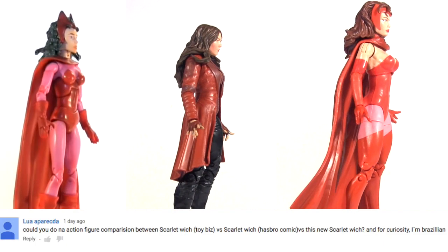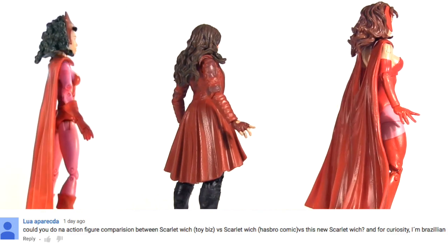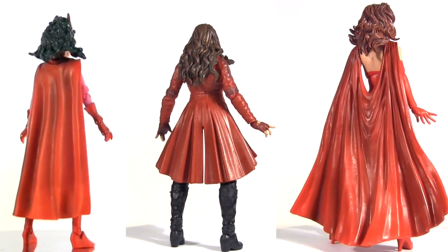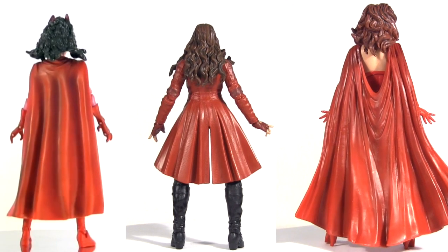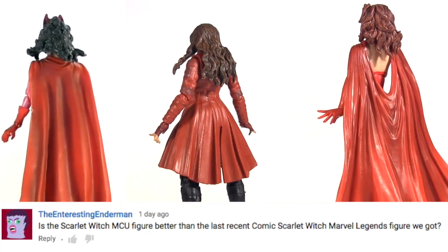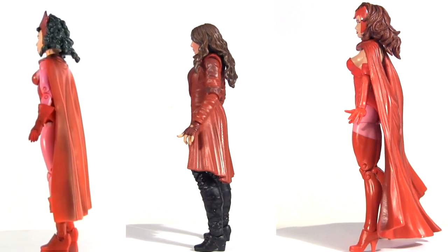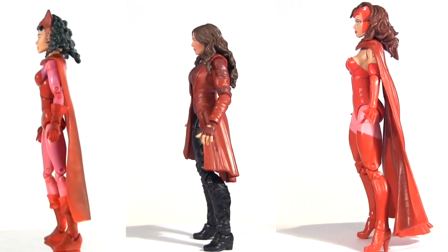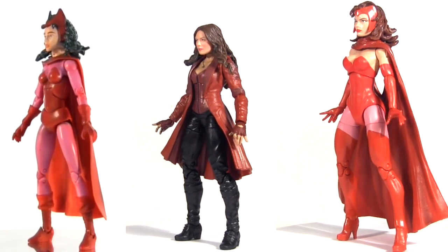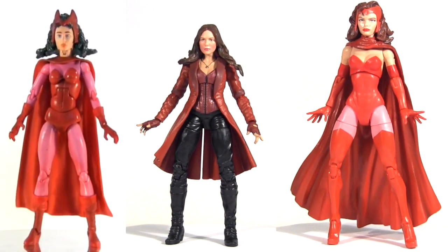So here she is out of packaging, as requested, sandwiched between her comic counterparts. Toy Biz is on the left from 2005 Series 11, and on the right, the much more recent effort by Hasbro from their all-father builder figure wave. As for which is best, comic or movie? Well, that's really not a like-for-like comparison. I'm in Legends for the comic characters, so in spite of her heels making her a bit of a pain to display, I'd go with that version — Hasbro's, that is. Let's not even pretend Toy Biz's version is a horse in this race.